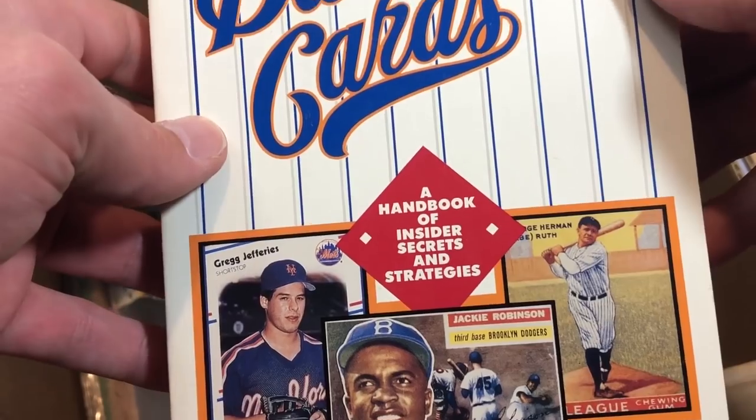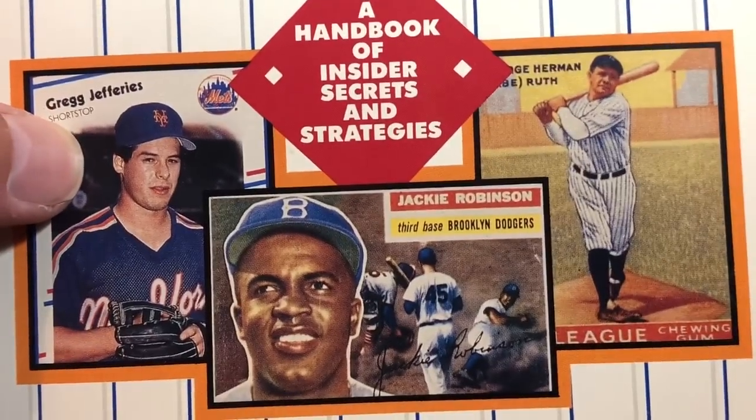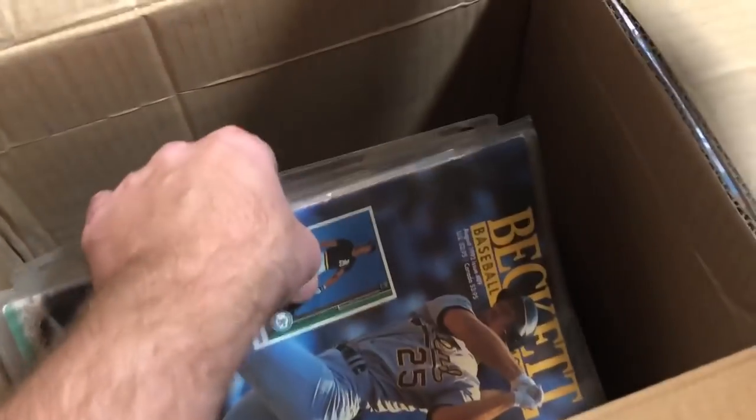There's another book: 'Baseball Cards: Making Money with Baseball Cards — A Handbook of Insider Secrets and Strategies,' with Greg Jefferies' '88 Fleer rookie card on the front. It's pretty hilarious — must be from the late 80s/early 90s. Looking forward to reading that one too. There are a ton more Becketts in here — that's probably why the box was so heavy.